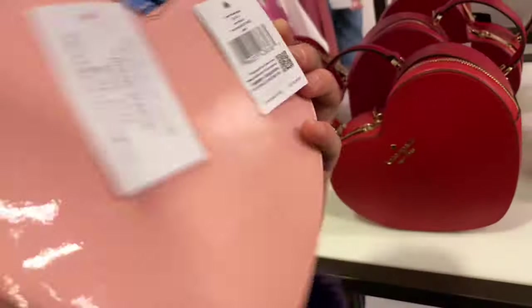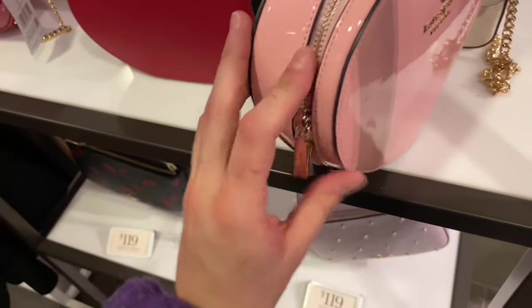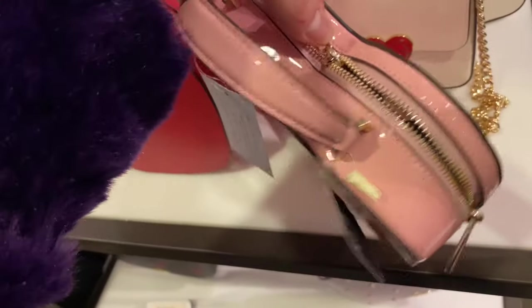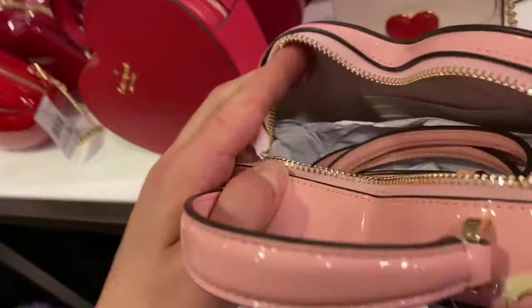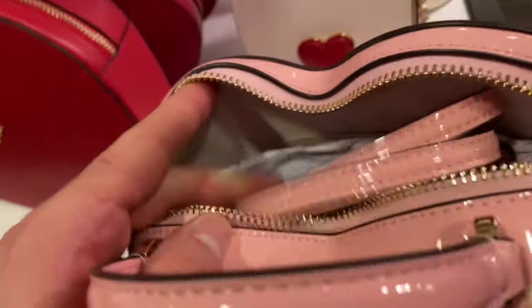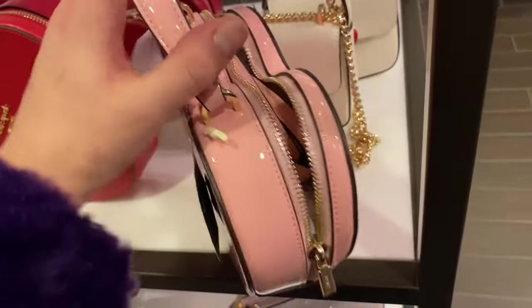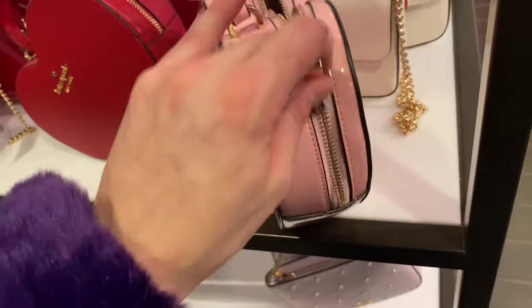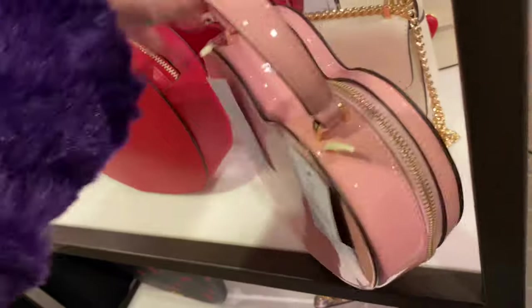The patent leather version is $459 — I was a little shocked by that. Wait, it's called the Love Shack — I've been saying it wrong this whole time! The Love Shack Heart Crossbody. The patent leather was fun too, but I'm a little shocked that it's more expensive than the crossgrain leather version.